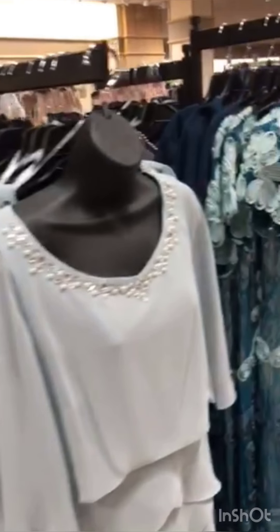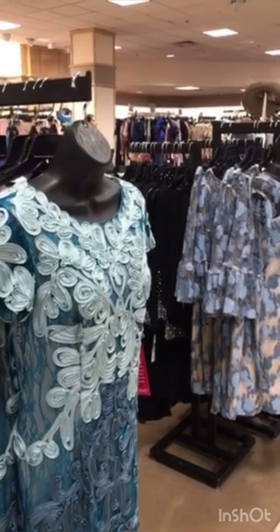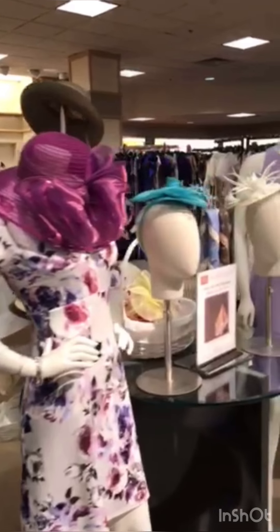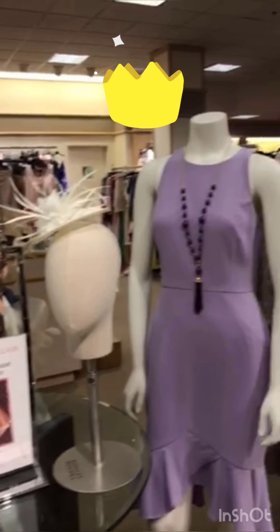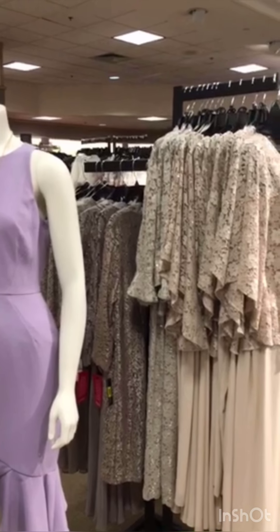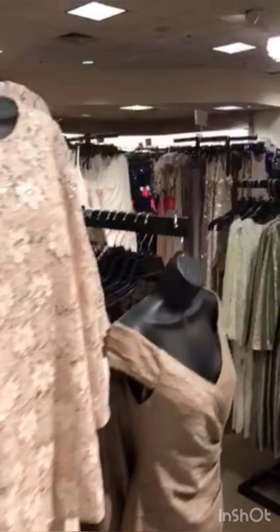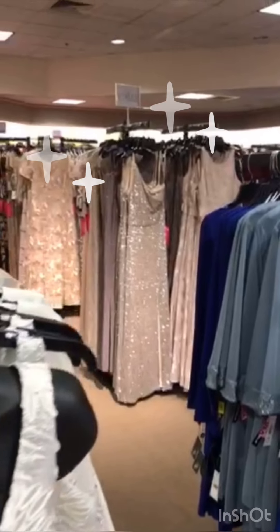Now we're going to flow into our more formal section, which has a lot of mother-of-the-bride dresses, prom dresses, and gala dresses — great for fancy Derby parties too. And look — here are some fascinators and hats. You'll find some up here on the second floor, but Alex has lots of them downstairs along with handbags to coordinate with your outfit. Come see us — we are your dress destination. Some of these formals would make a gorgeous Derby outfit. Love the sparkle!